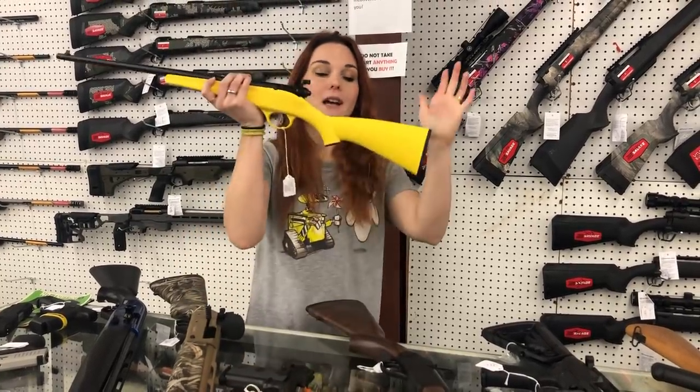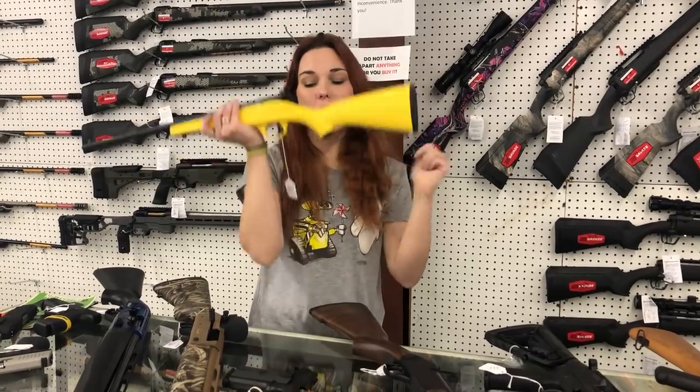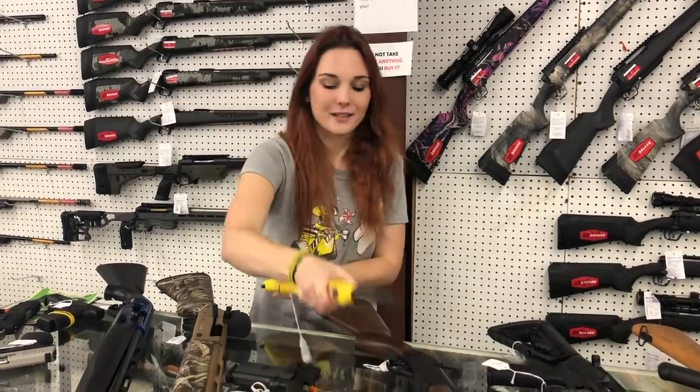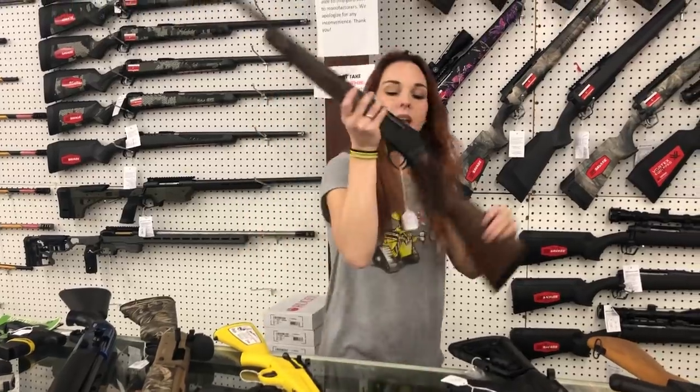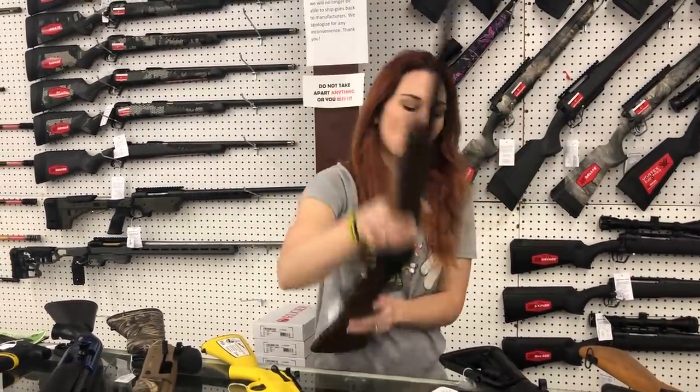Christmas is right around the corner, everybody. Crickets and Rascals single shot 22s are in stock in all the pretty colors and pretty patterns — they're going to start you at $180. Henry single shot 30-30s are back in in the wood, y'all — they're going to be $4,005.